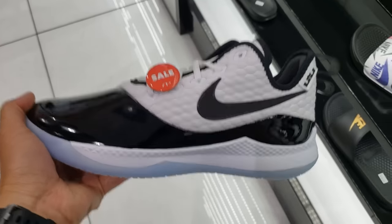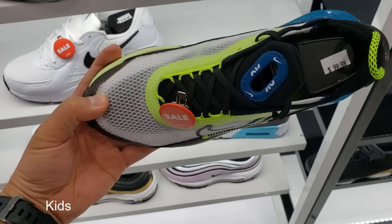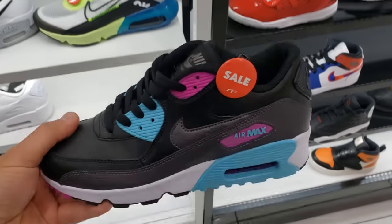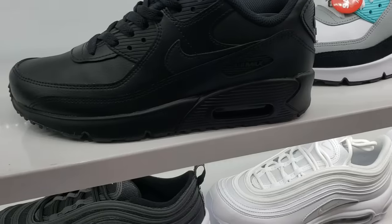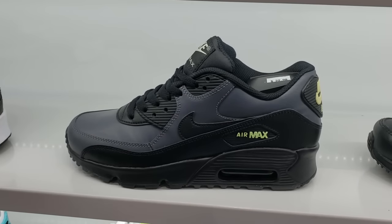Kind of got some wannabe Jordan 11 action going on. Kids section now — this is the Air Max 2090s. Interesting to see these already on sale, it's a brand new model. Air Max 90s going for $60, not bad. I think these are like $100 for the kids version. $60 for these as well, pretty dope. $100 for the all black, $60 for these.